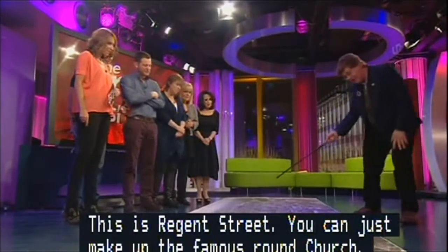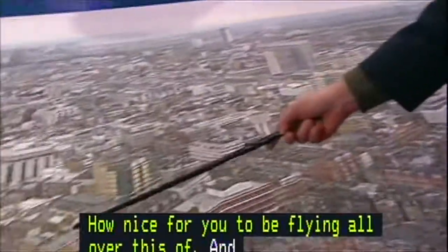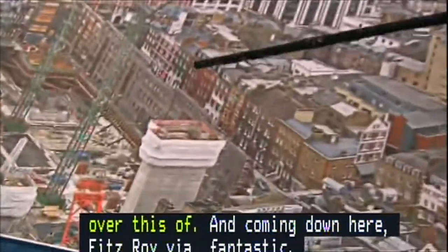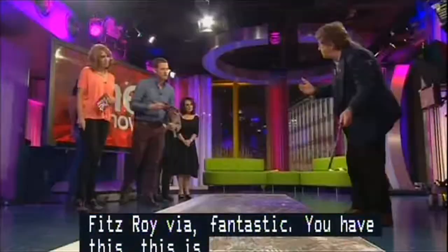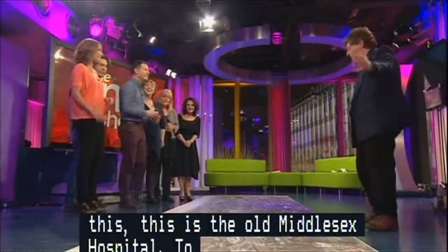Coming down here, this is all Fitzrovia — look at it. And here you've got this wonderful site, which is the old Middlesex Hospital site. To actually walk around that, of course, you've got a big fence around it. Simon, this is perfect wallpaper for your bedroom, isn't it? It's wonderful — love it. Thank you so much.